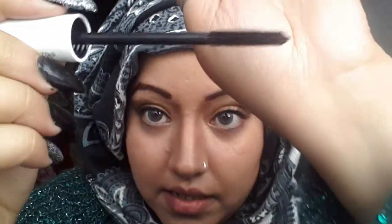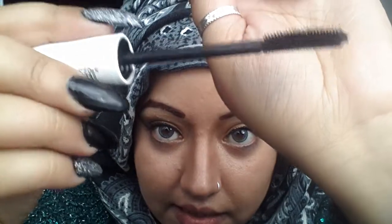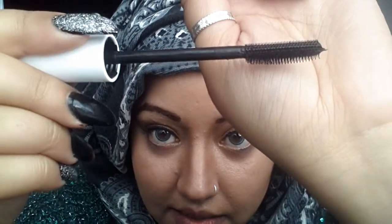This mascara is actually really good. My eyelashes aren't that long — just run of the mill — but this lengthened them a fair bit. You can see the brush: one side is shorter and one side is longer. Really good.